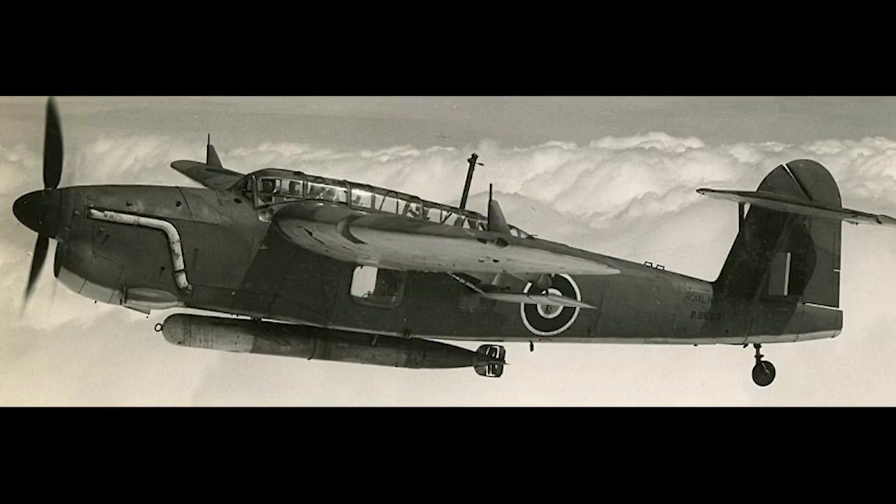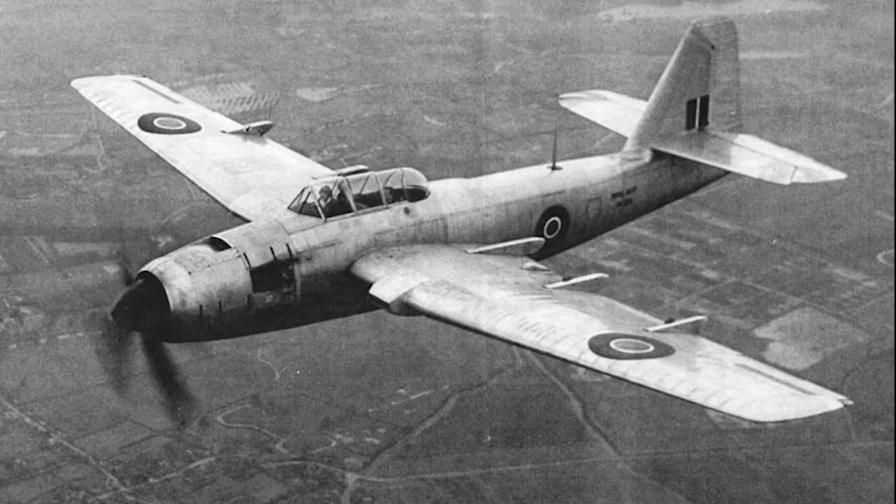The Royal Navy had recognised, even as the Barracuda was entering service, that it wanted something better and drew up a specification for a new aircraft. Several companies entered proposals, including two from Fairey for both a single and twin engine design. The former was selected in August 1943 and an initial order for three prototypes was issued, with an expectation of 150 production aircraft to follow shortly. In October of that year, the aircraft was named the Spearfish.